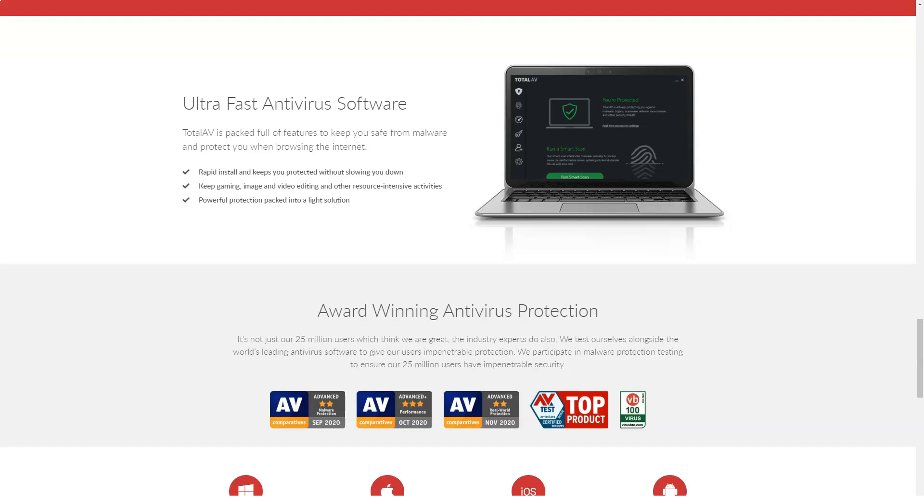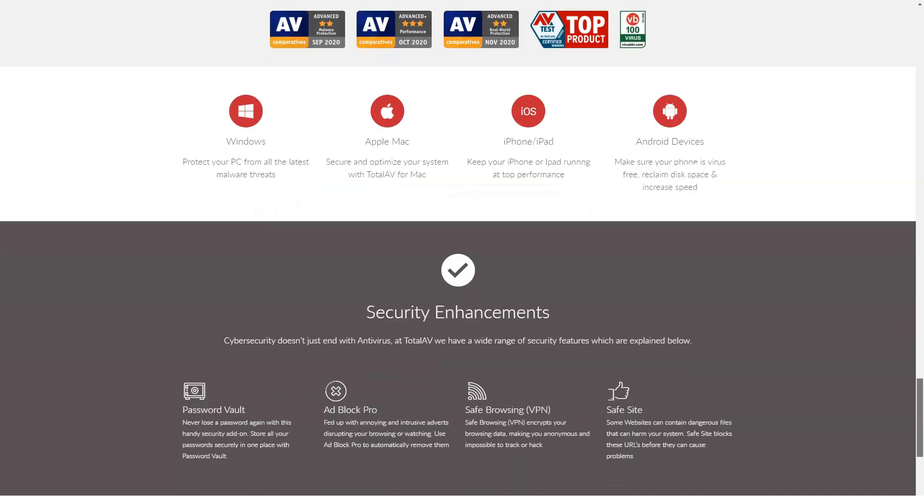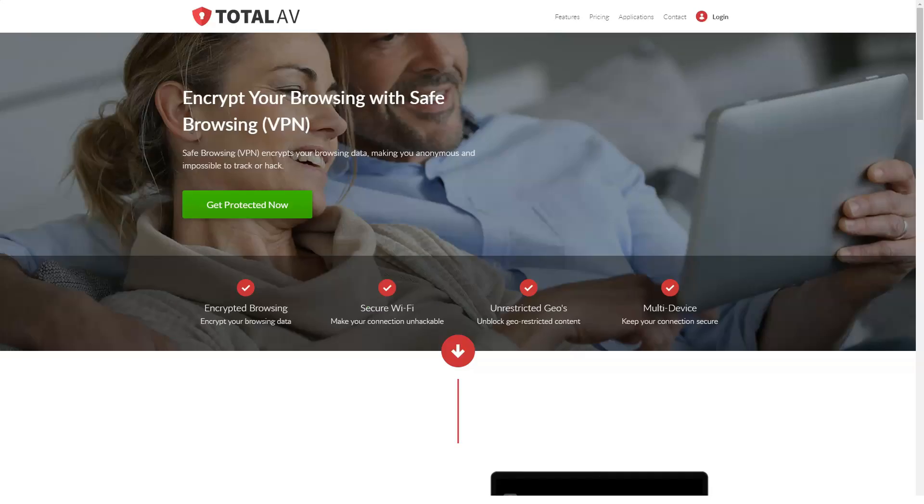TotalAV's Secure Password Vault is another feature available only on the most expensive plan. Even if you pay for the Pro or Internet Security package, you still need to upgrade to the Total Security TotalAV plan to get access to the Password Manager. If you're looking for a password manager, this one certainly does everything you want — it allows you to securely store, organize, and retrieve all your login information whenever you need it.